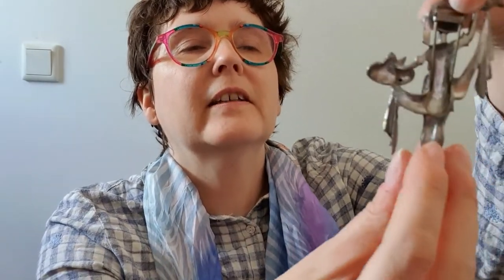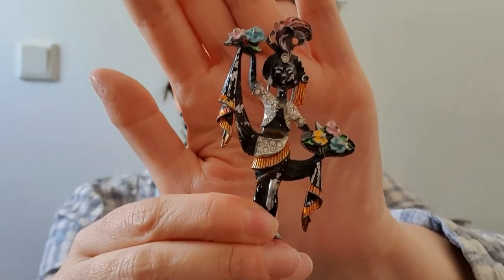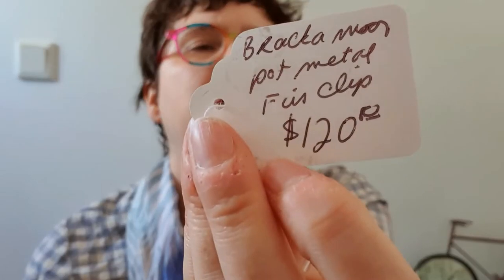He needs some kind of pin — when you look at the back there are two spikes. If anybody can tell me how I'm meant to wear this, please let me know. He's absolutely wonderful. There's a little card that came with him which says it's some kind of metal clip — apparently valued at about $120. It's some kind of clip anyway. Please let me know how I can wear this!